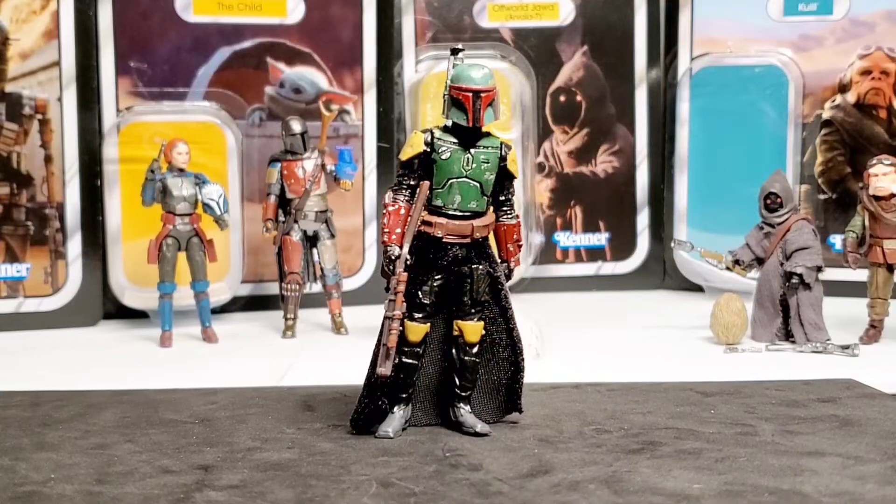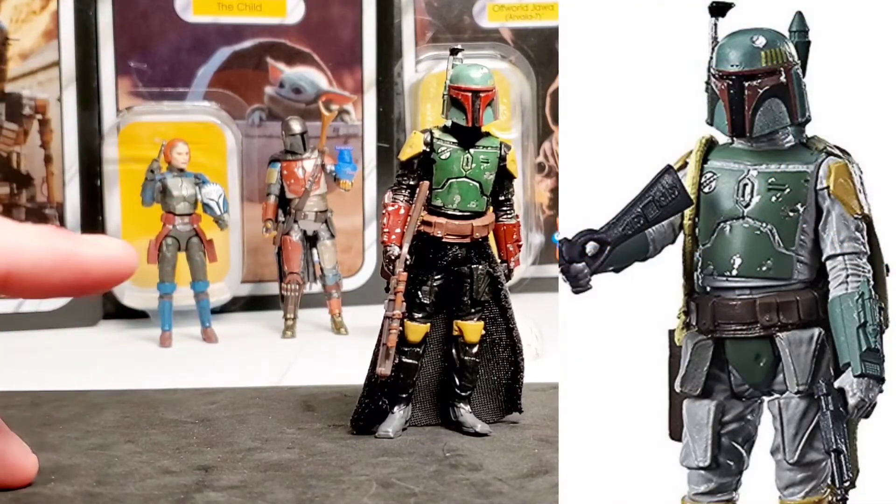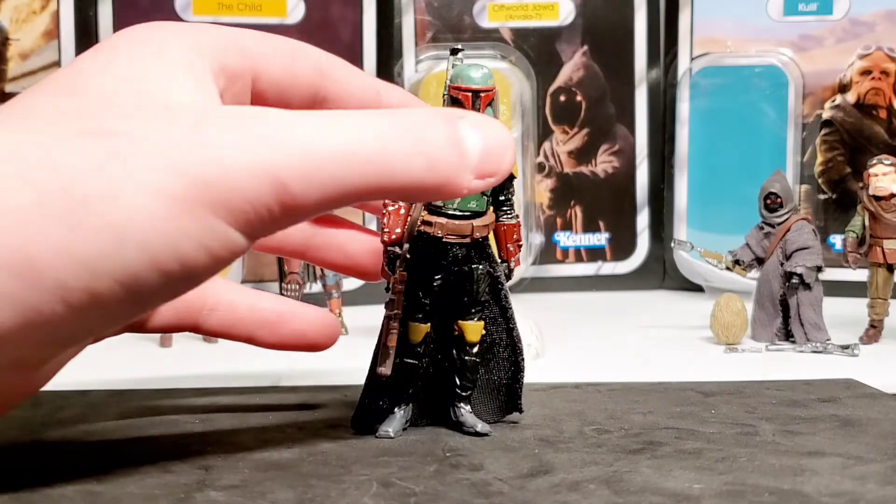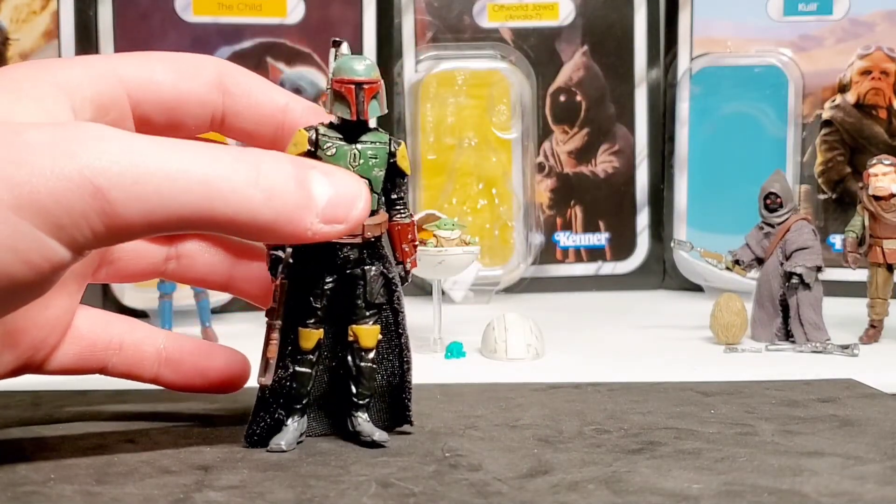You might be wondering about the Boba Fett figure in the background — this is Alex's custom Book of Boba Fett figure made from a Force Link Boba Fett. It was originally an Empire Strikes Back Boba Fett that we painted up. We'll put an image of it side by side so you can see before and after. It's a very cheap alternative to the vintage collection one which goes for around $30, and it has soft goods which the Black Series one won't have.